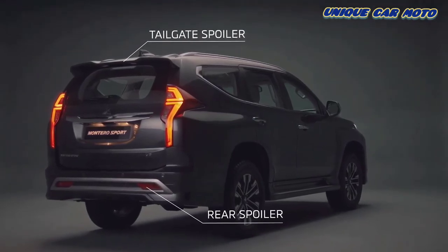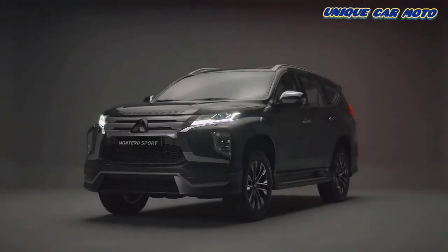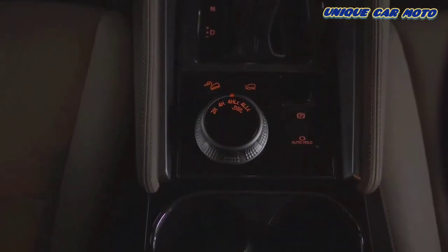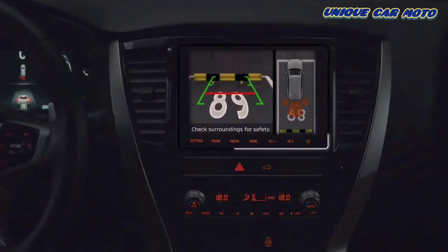The new Mitsubishi Montero Sport is engineered with a rugged exterior, a luxurious interior offering a variety of driving modes to tackle all terrain, as well as class-leading safety features.